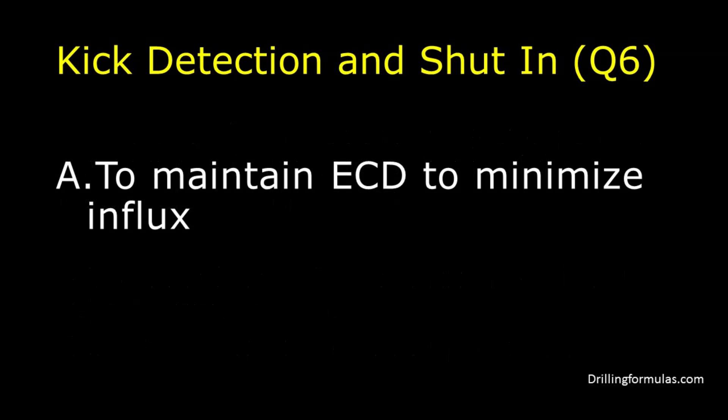The answer is A: To maintain ECD to minimize influx. The pumps are shut down after space out and right before closing the BOP because it is the best way to maintain the ECD to minimize influx. Less influx in the well means less hassle to handle well control.